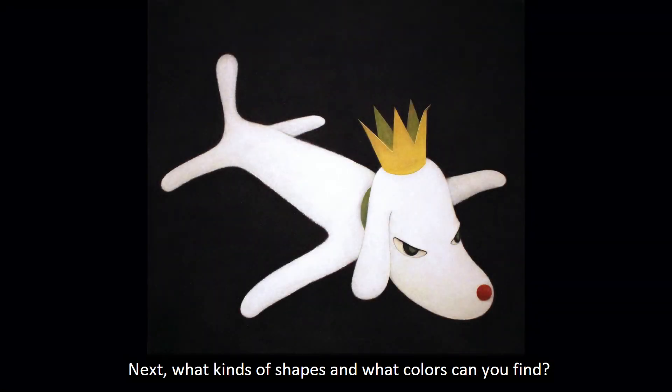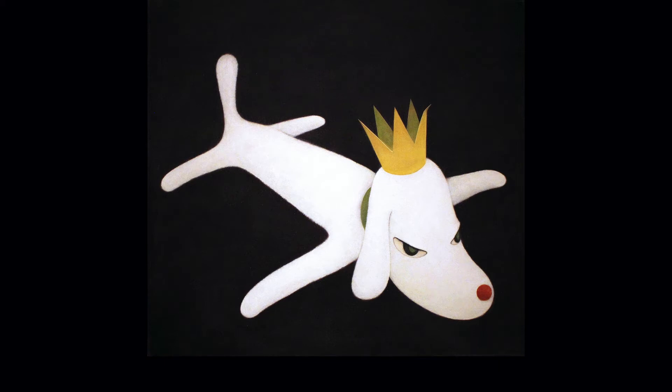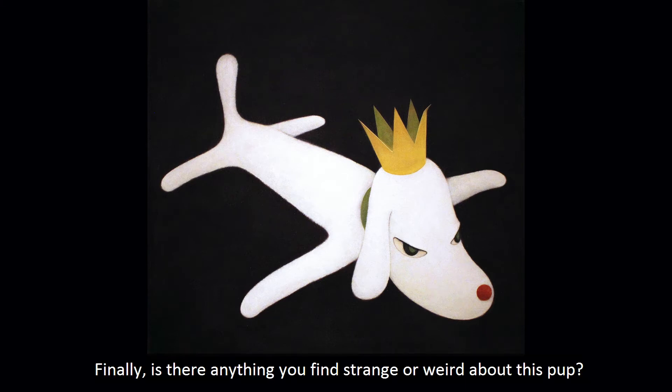Next, what kinds of shapes and what colors can you find? Pause the video and write these down, too. Finally, is there anything you find strange or weird about this pup?